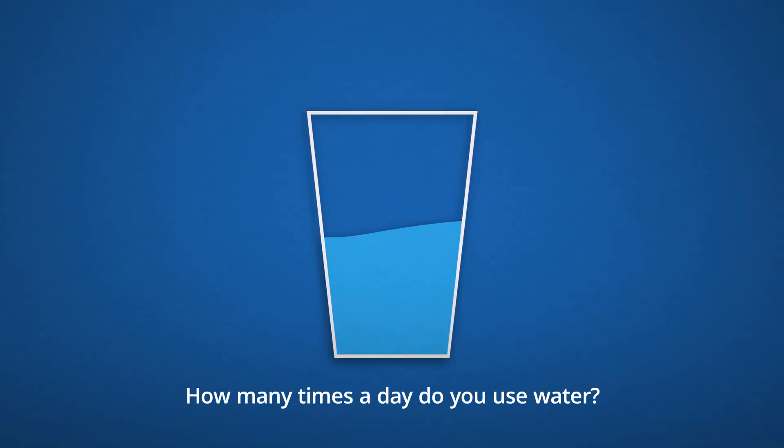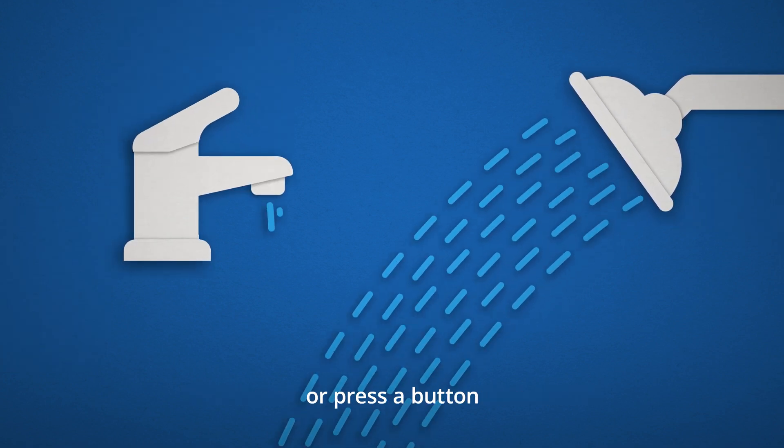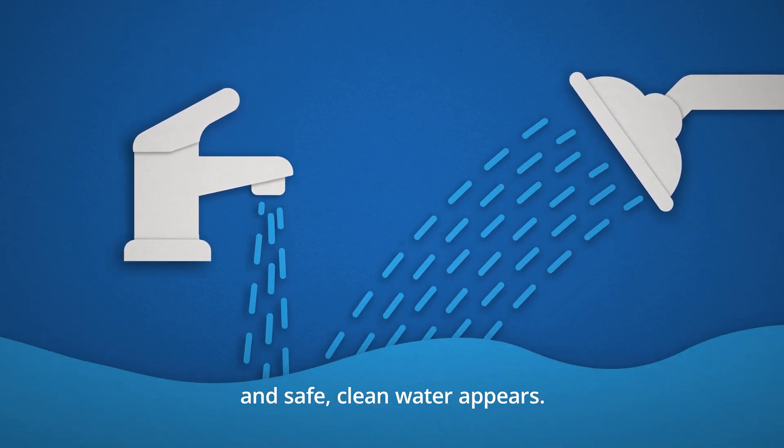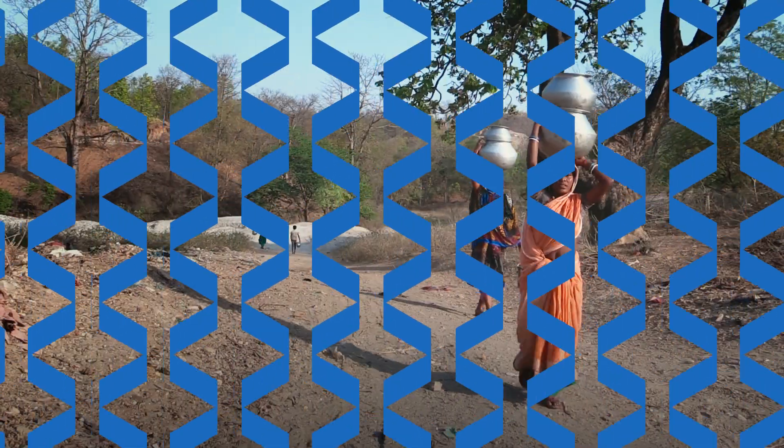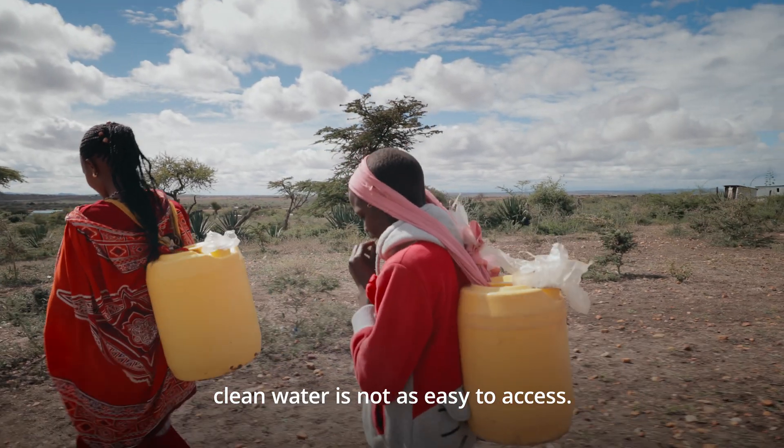How many times a day do you use water? All you have to do is turn a handle or press a button and safe clean water appears. But in many places in the world, clean water is not as easy to access.